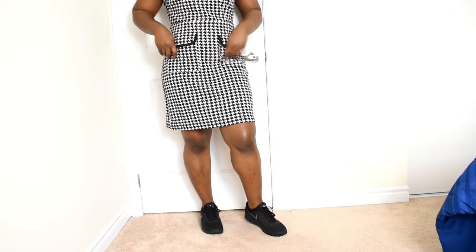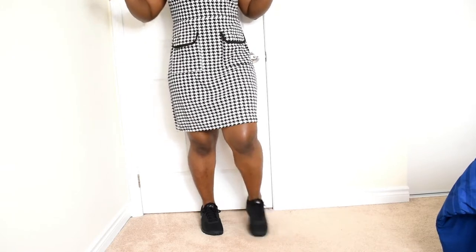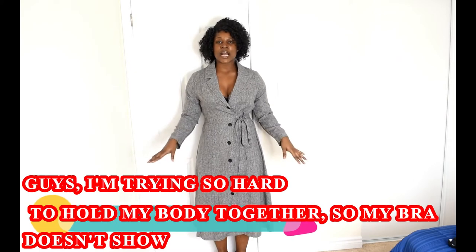I actually love how comfortable this dress makes me feel — it's comfy, not so hugging to my body, and gives me a lot of breathing space. This last outfit is a very long dress. It was one of the first things I put in my cart when I was shopping on Shein.